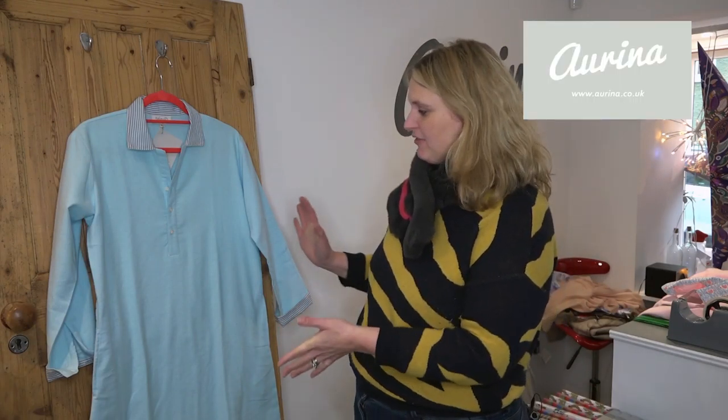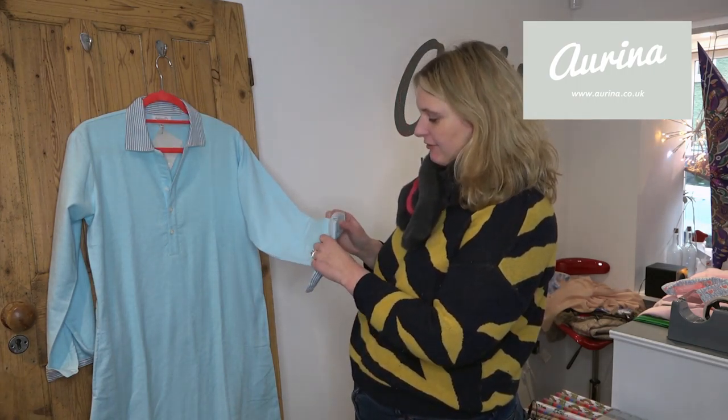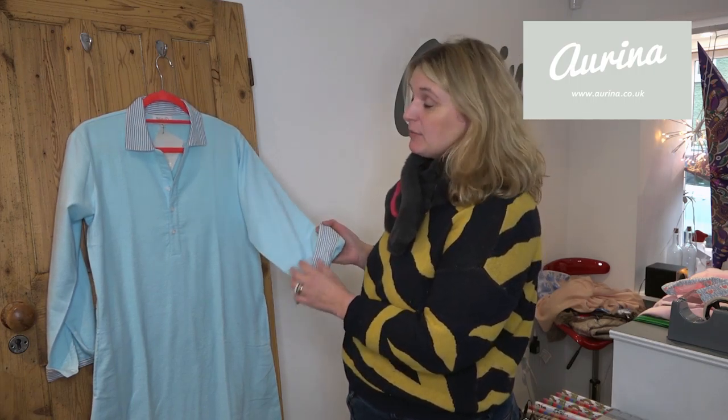So if pink's not your thing, then we've also got these gorgeous night shirts in blue with a block printed stripe around the collar and the cuff. Great for chaps, they come in extra small up to large.